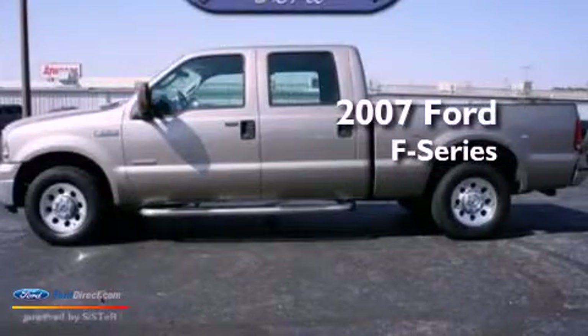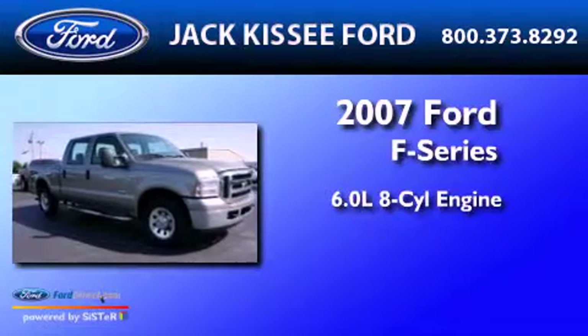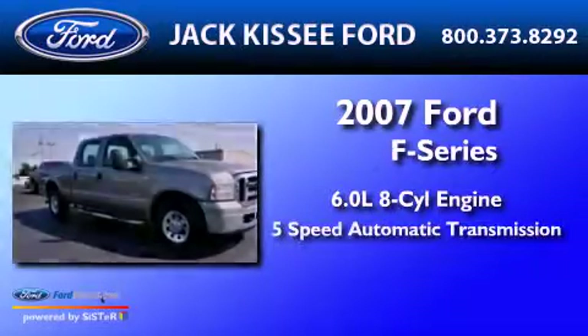This is a 2007 Ford F-Series. It has a 6.0-liter 8-cylinder engine and a 5-speed automatic transmission.